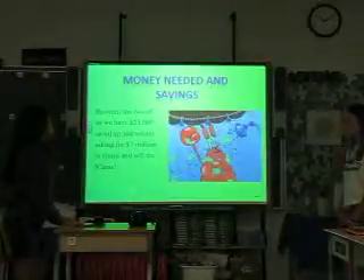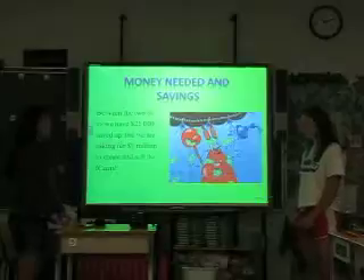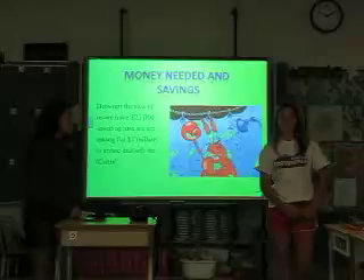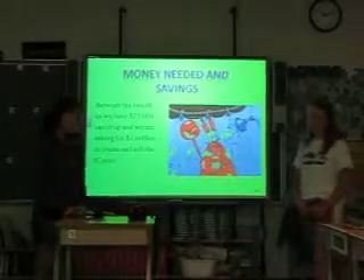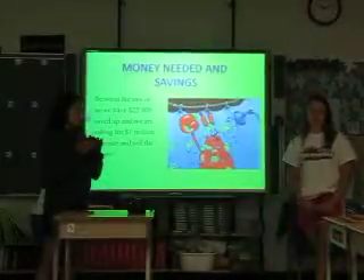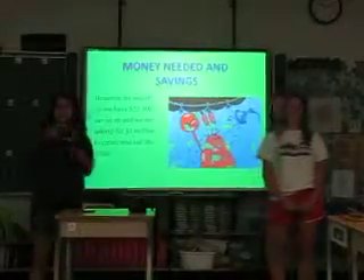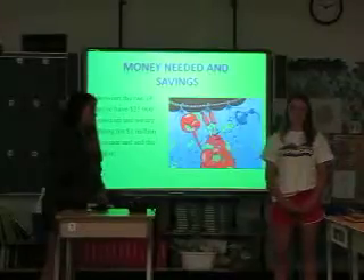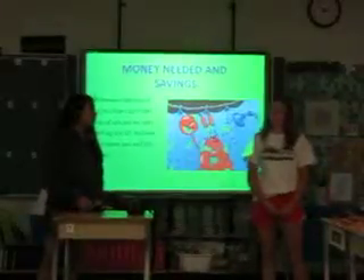Between the two of us we have $25,000 saved and we are asking for one million dollars to create and sell the iCams. We have made a deal with Apple and they are willing to take our iCams — we've made a sample for Apple. We haven't sold any yet, but Apple is willing to take them and sell them, and if you join in with us we are willing to give you a third of our savings. We believe these will sell very well because they are an Apple product and people will buy Apple products even though their prices are the same.